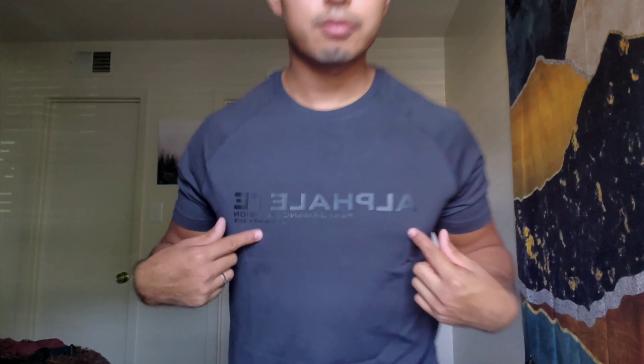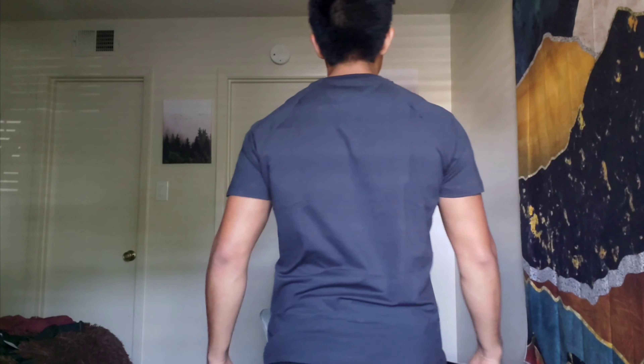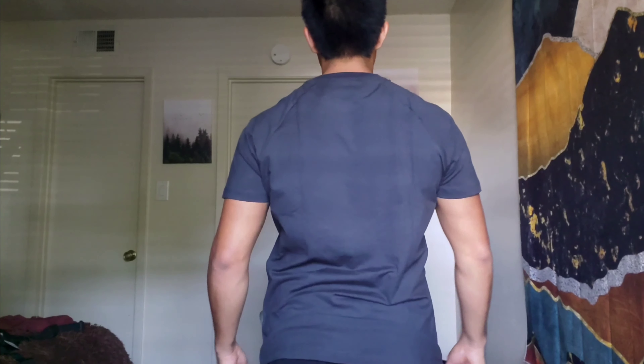So here we have our gray Alphalete shirt. I think it looks pretty freaking dope — I really do think it looks pretty nice. That's the shirt. Roll the sleeves up, make your arms look bigger. You got your Alphalete logo in black. Yeah, you can see it — I think it's just the light that makes it look like you can't see it, maybe just bad lighting — but you can definitely see that. Here's the length of the shirt — it's kind of long. I don't mind; it's gonna shrink once I wash it. Let's move on to the next item.